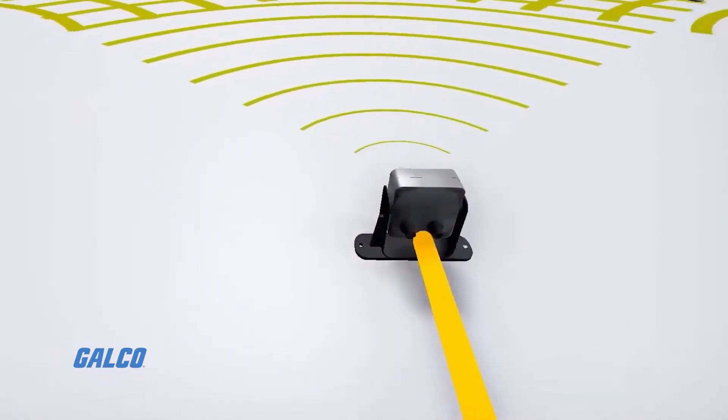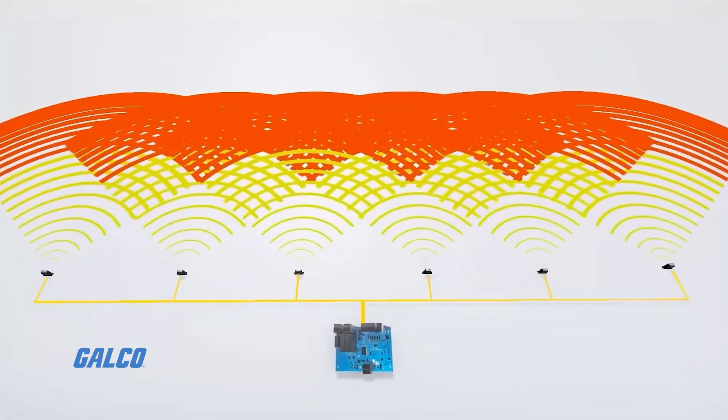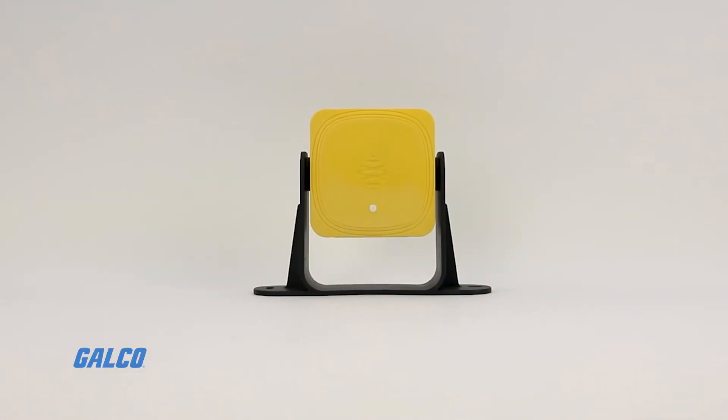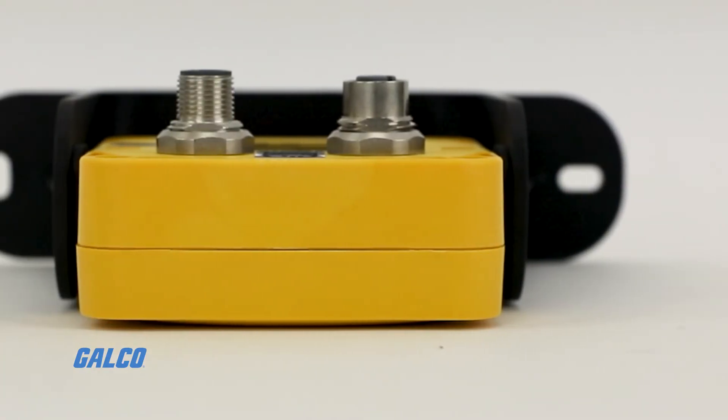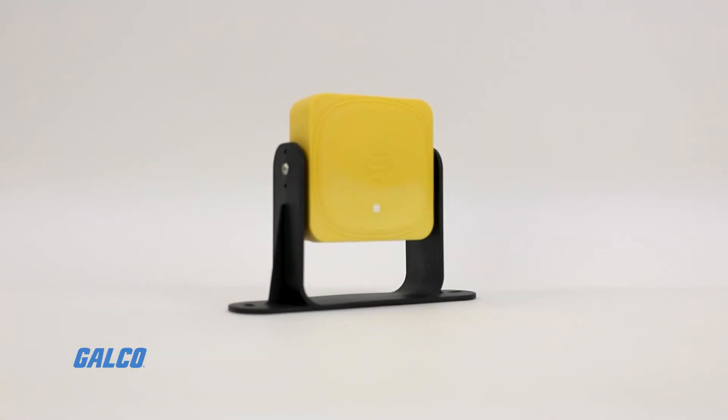For large areas, up to six sensors can be used and combined into one application using a control unit. Setup and settings of system parameters are made simple through configuration software or through certified experts by request.